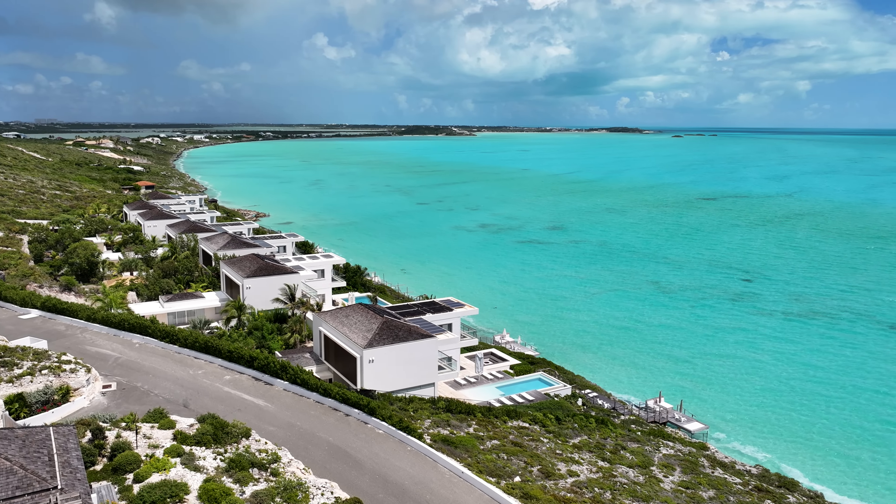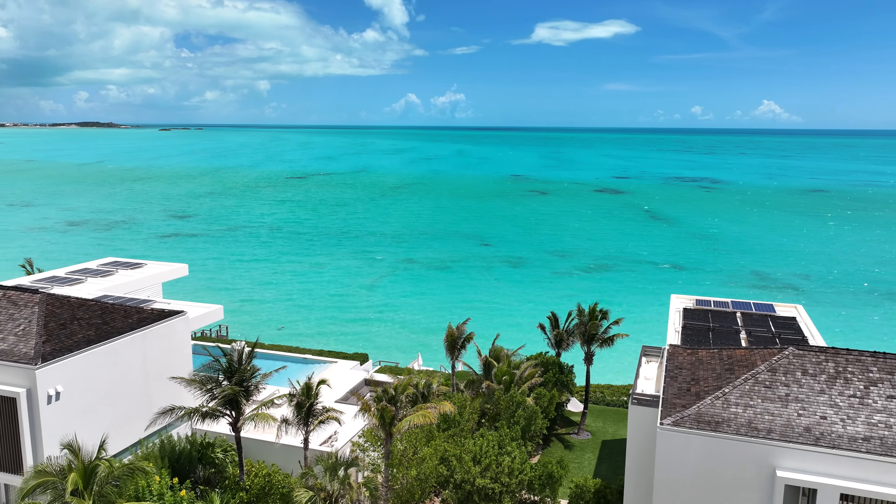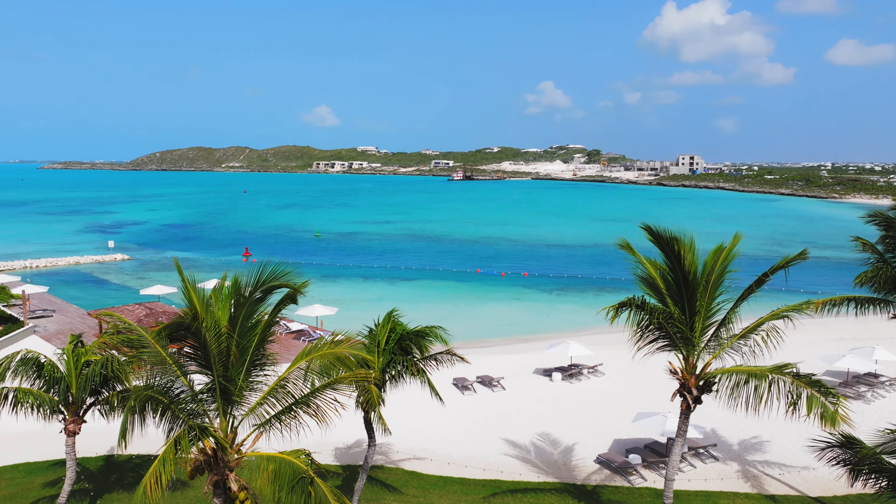Thanks for joining me on this tour of Waimara Villa 5112. I think you'll agree it is absolutely incredible. If you have any questions, send me a DM, like the video, follow for more incredible properties, and I look forward to seeing you soon in the Turks and Caicos. Cheers, guys.